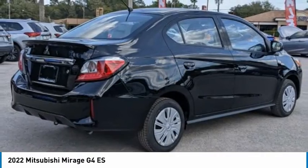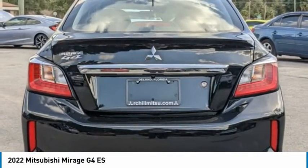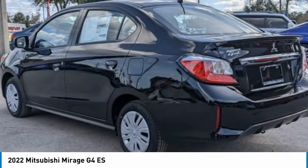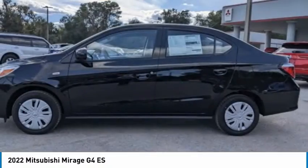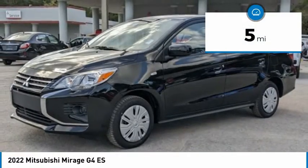The Mirage G4 also comes standard with a variety of safety features, such as front and side airbags, four-wheel anti-lock brakes, and traction and stability control. This vehicle has less than 100 miles.